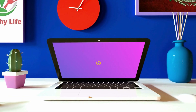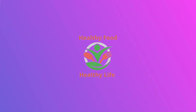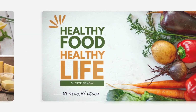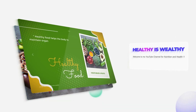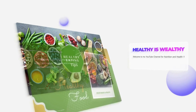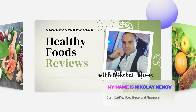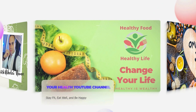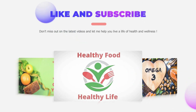Thank you for watching our video. If you've enjoyed this video and found it informative, please give it a thumbs up and share it with your friends and family. If you have any questions or want to share your experiences, feel free to leave a comment below. Your feedback is invaluable and inspires me to keep creating informative content. Remember, your health is your wealth. Until next time, stay healthy, stay happy, and let nature's wonders amaze you. See you in the next video.